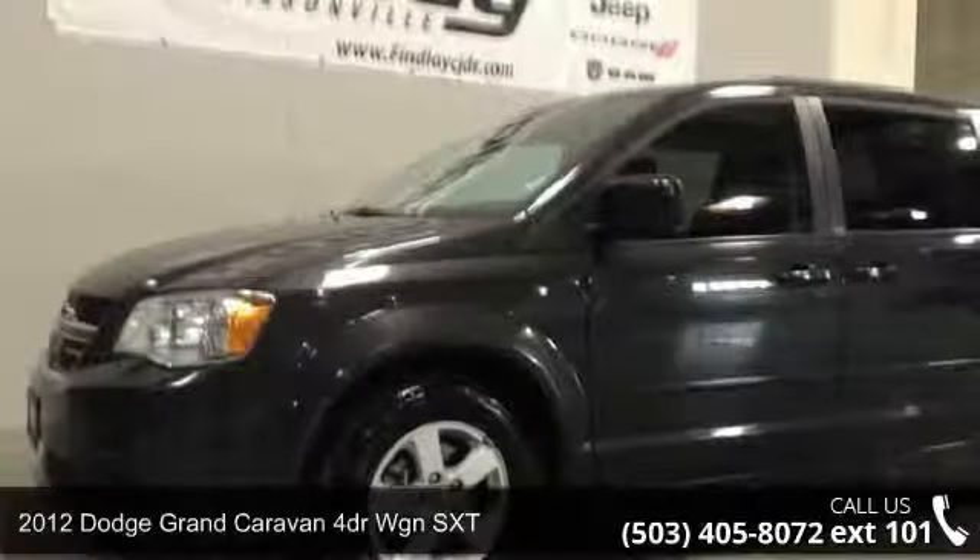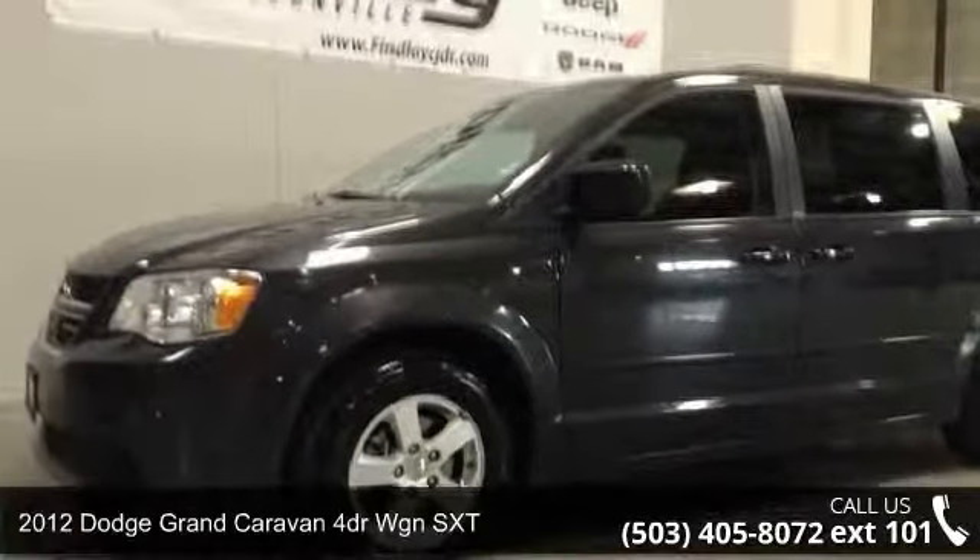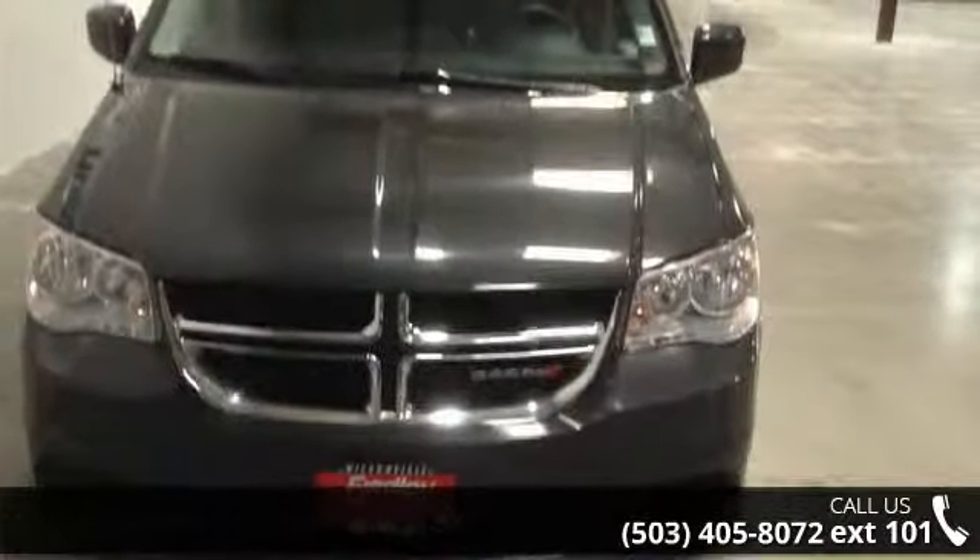Arrive in style with this 2012 Dodge Grand Caravan. If you are looking for an automobile with great features, look no further.